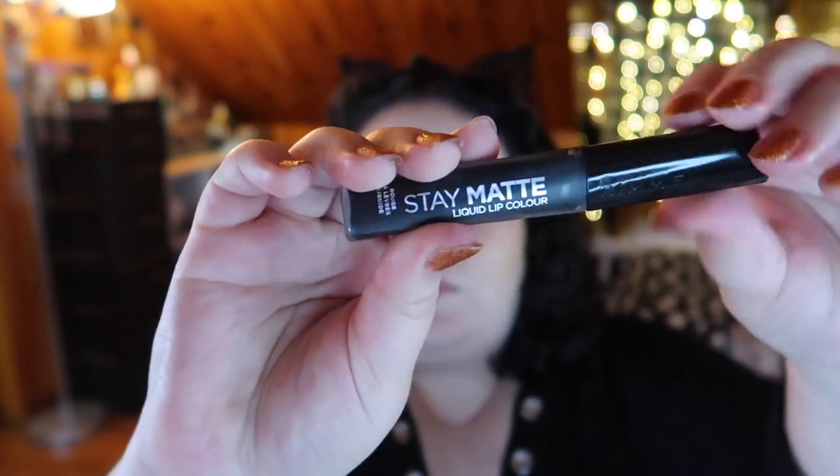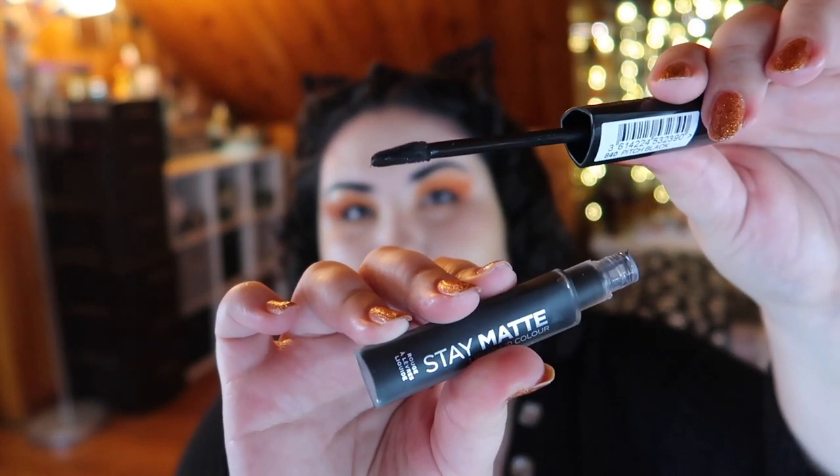Next is another Rimmel — unfortunately also not fantastic. This is the Rimmel Stay Matte Liquid Lip Color in shade 840 Pitch Black. It's not pigmented — basically sheer — and the formula is chunky, leaving residue on the doe foot. It's really uncomfortable and smells and tastes bad, like paint thinner. This is also a no for me. Honestly, just avoid the Rimmel lipsticks.